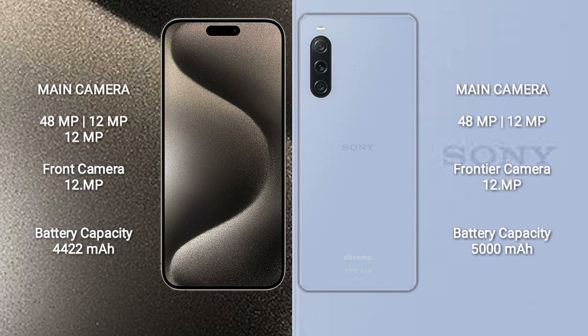iPhone 15 Pro Max has a 4,422mAh battery with 33W fast charging support. Sony Xperia 5 Mark 5 has a 5,000mAh battery with 30W fast charging support.